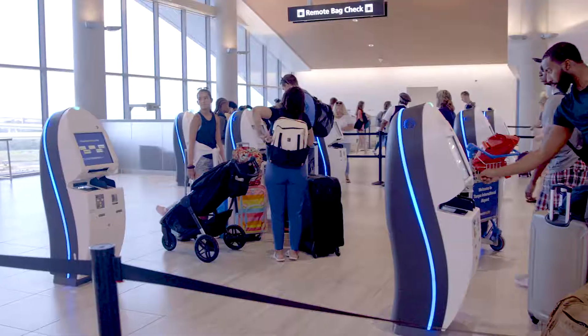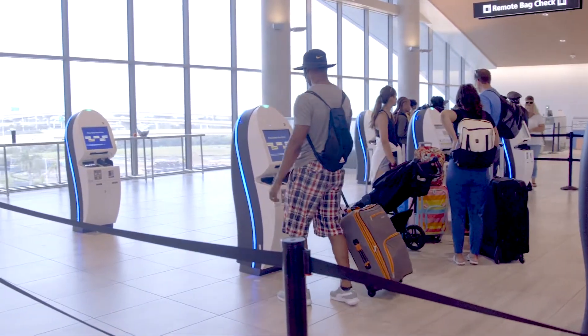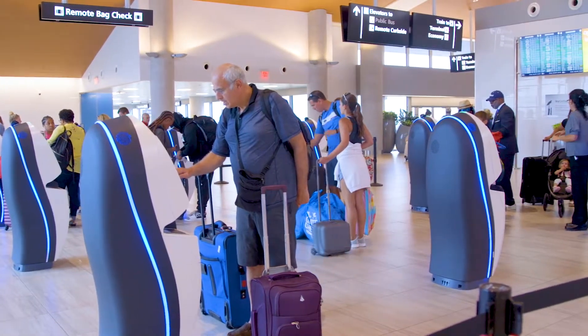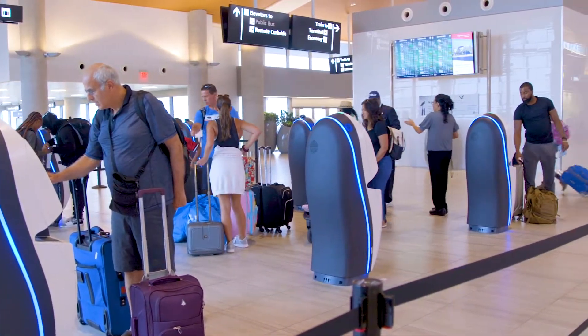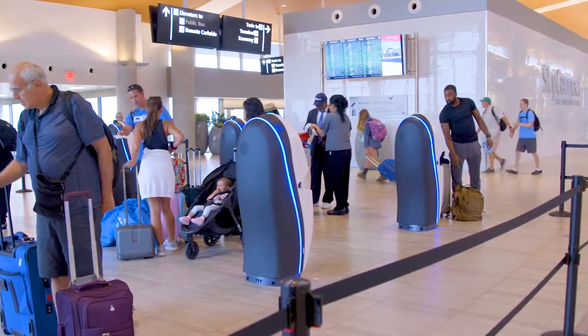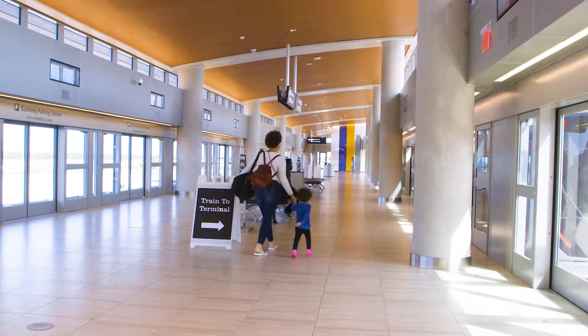We are very happy with our remote bag check at our new rental car center because that offers an amenity that's perhaps a click above what others are expecting when they go other places. We have customers using that service every day very conveniently — returning their rental car, getting a boarding pass, checking their luggage, coming up to the terminal hands-free, and now having more opportunity to enjoy some of the other amenities at the airport before they travel on.